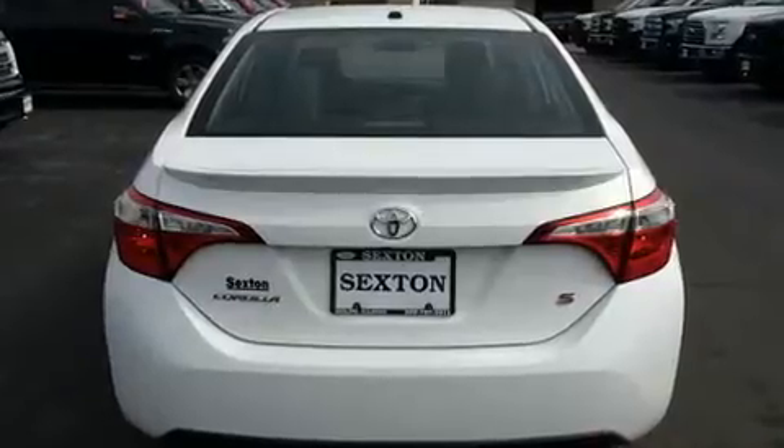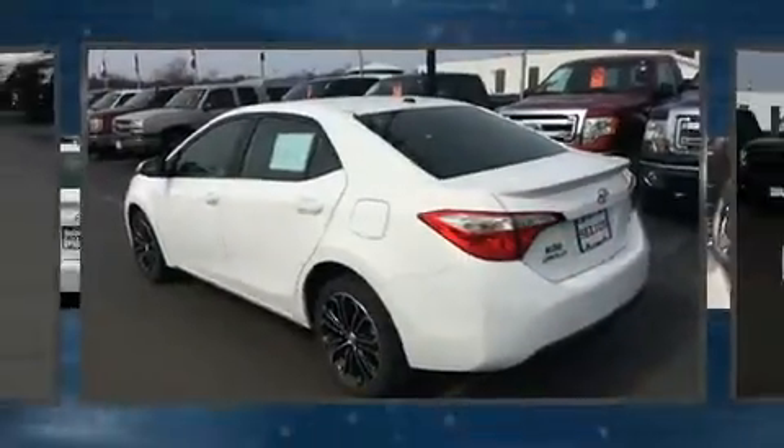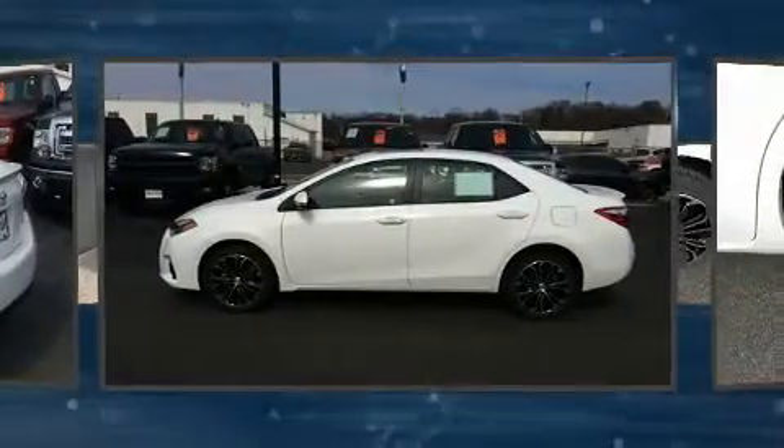It's equipped with tons of terrific amenities that won't break your budget, such as remote keyless entry, one-touch window functionality, a tachometer, and a leather steering wheel.